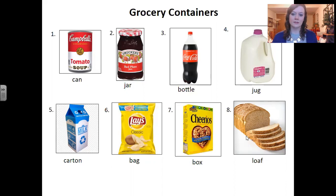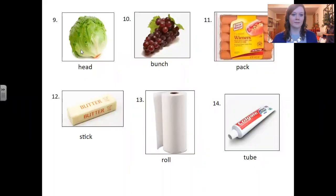Number eight: loaf. Loaf. This is a loaf of bread. Number nine: head. Head. This is a head of lettuce. Number ten: bunch. Bunch. This is a bunch of grapes. Number eleven: pack. Pack. This is a pack of hot dogs.